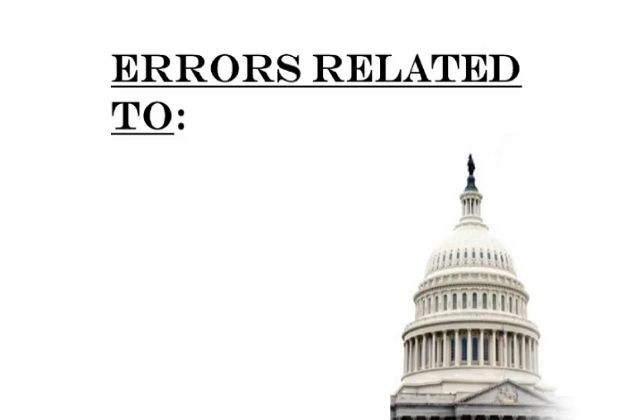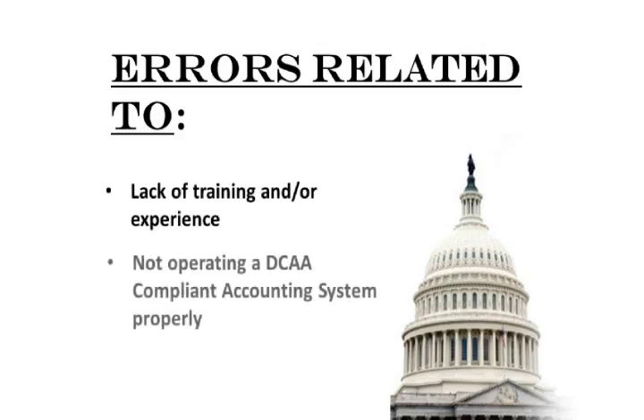These errors are directly related to the lack of training, experience, or not operating a DCAA compliant accounting system properly.